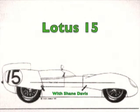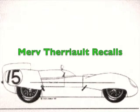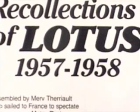Hi, this is Shane Davis. It was late September 2005 when I visited my friend Merv Theriault in Vancouver to talk about his connections to Lotus Engineering and to the Lotus 15 in particular. Merv has a long history of being involved with motor racing and exotic cars in general, an interest which continues today. Here is what Merv recalls of his time at Lotus and the development of the Lotus 15.